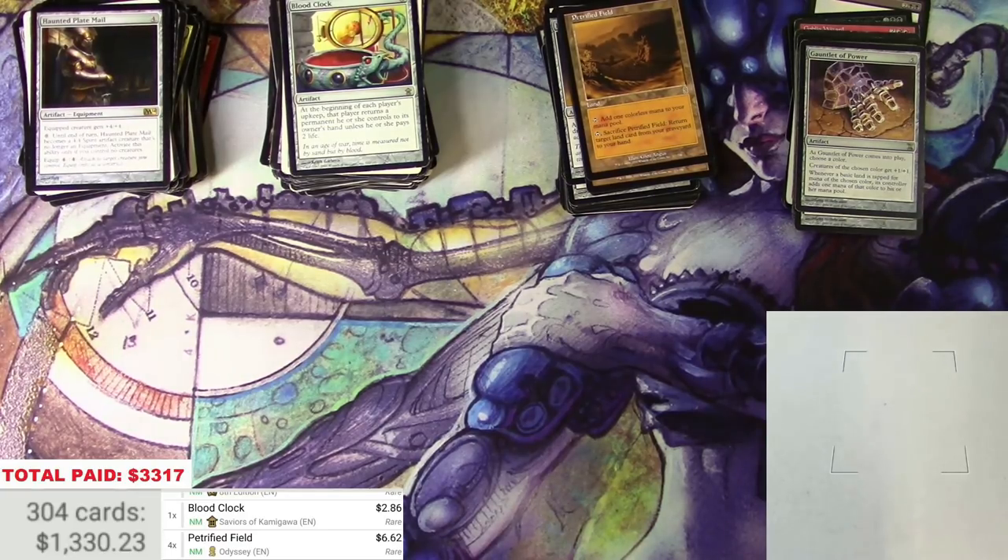The binder brings us to $1,330 minus a lot for condition. Still got quite a climb to get close to what I paid for all of this. I still have around 15,000 more cards to go through, so there's bound to be something good in there. Six and a half hours later...